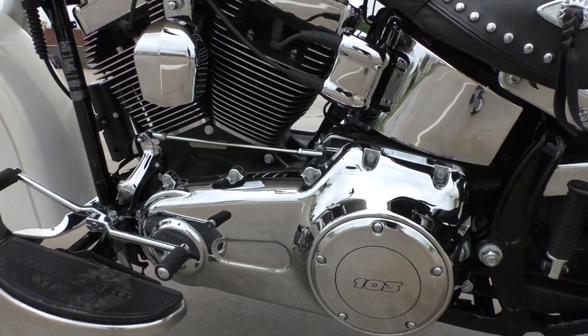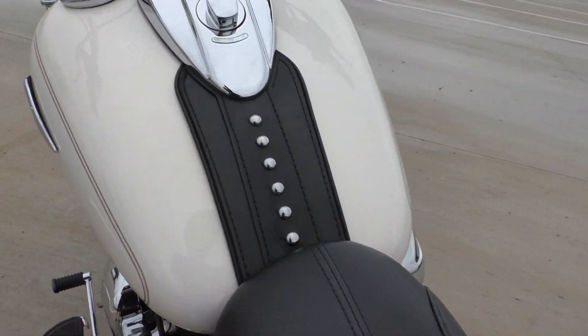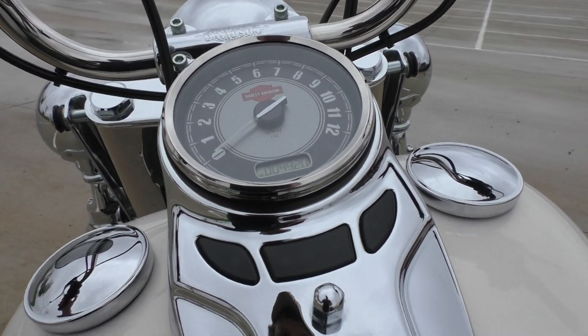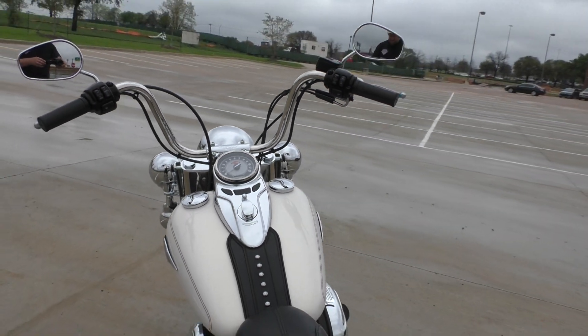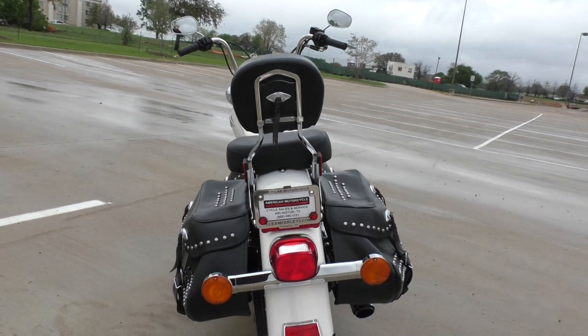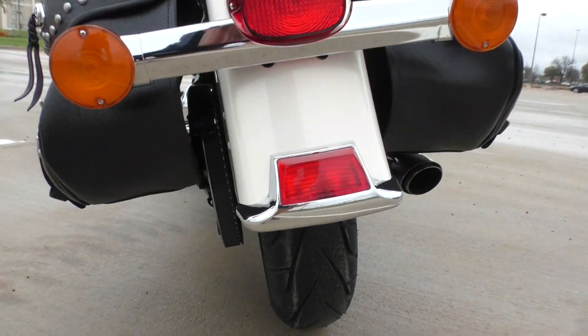All the chrome looks good as well. It's got just a hair under 5,000 miles and runs and rides fantastic — no mechanical issues. I think that's a Michelin Commander 2 that we put on there. That's a good tire.